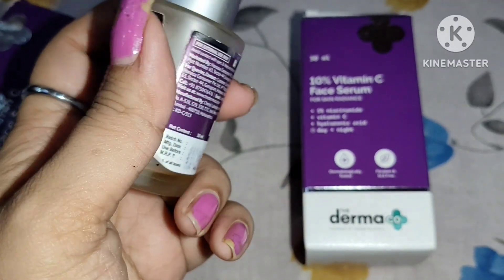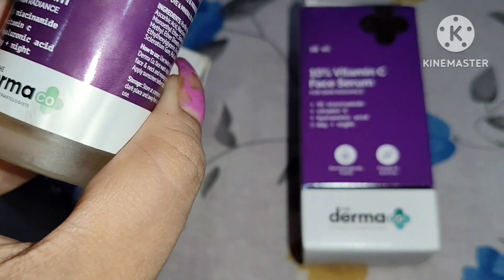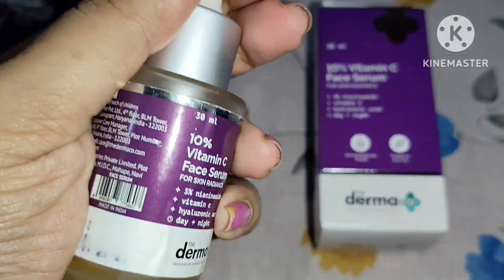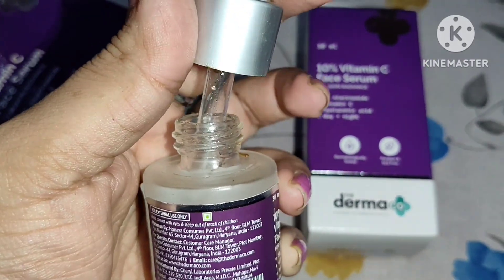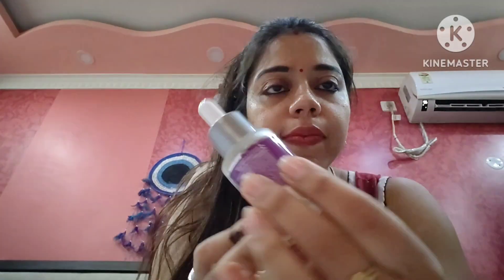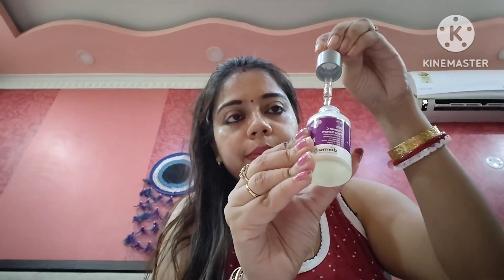This is one of the best serums I have ever come across. It gets easily absorbed into the face and is a perfect product for hydration with anti-aging properties. 80% of users said this product faded their dark circles, spots, and pigmentation. It also reduces open pores and has a good anti-aging property because of the 5% niacinamide — niacinamide is very beneficial for tightening pores.